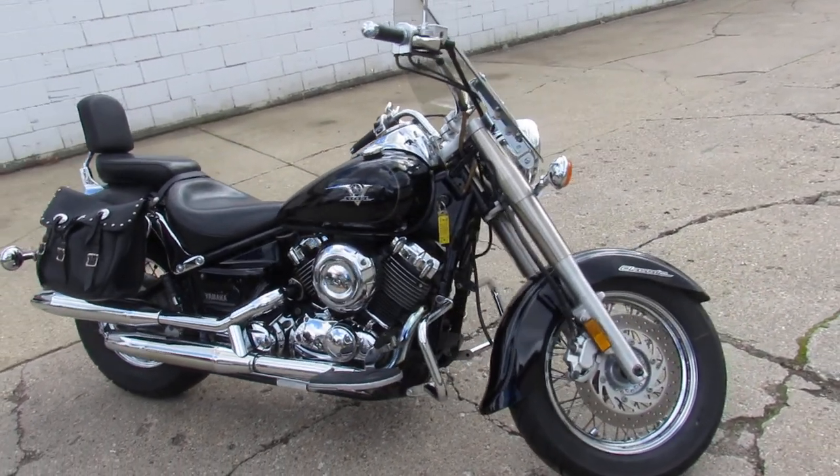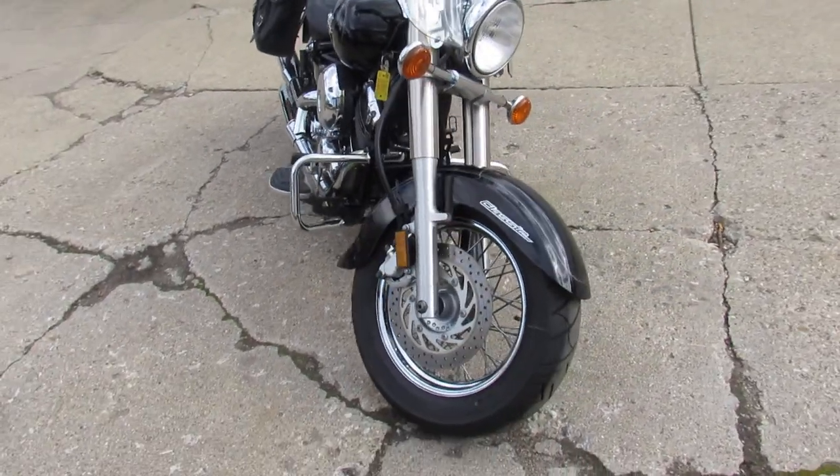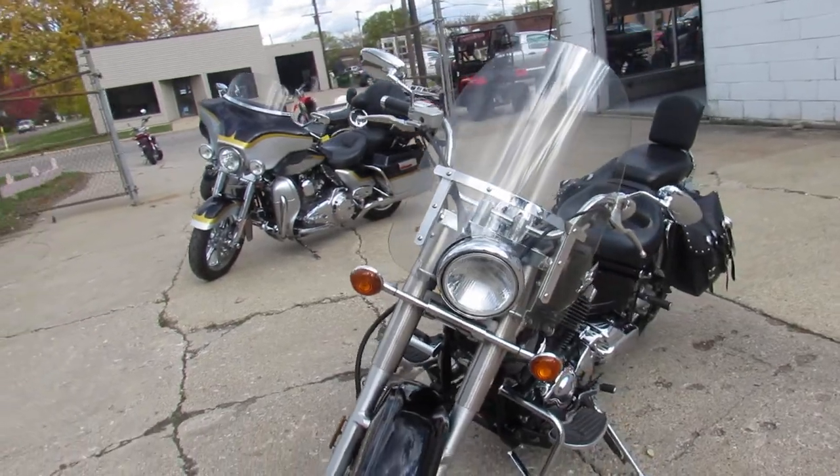Hey guys, ApprovalPowerSports.com here doing some videos on the used cruisers. This one here, 2004 V-Star 650 for sale, only $22.99.